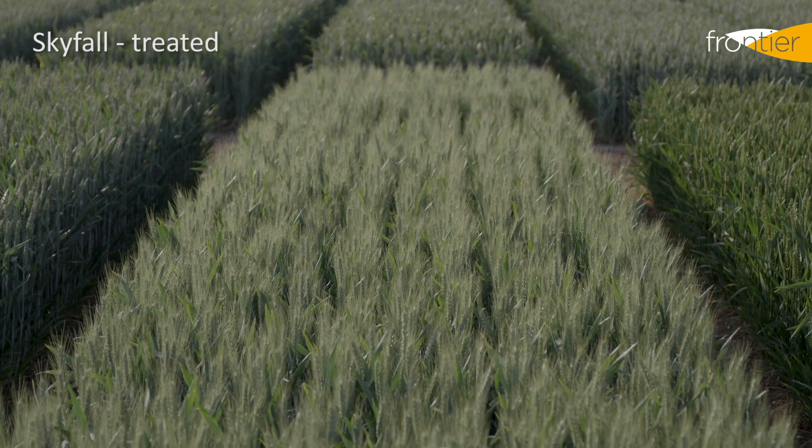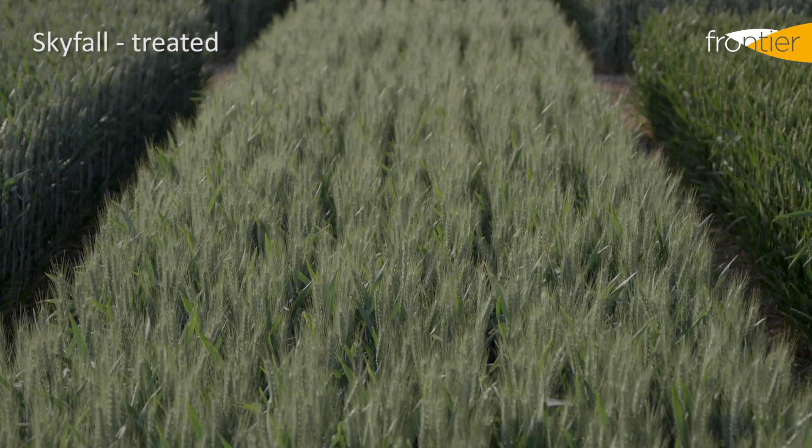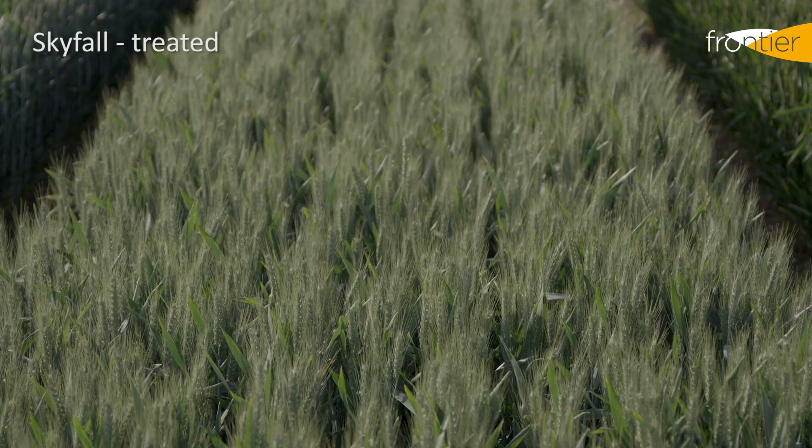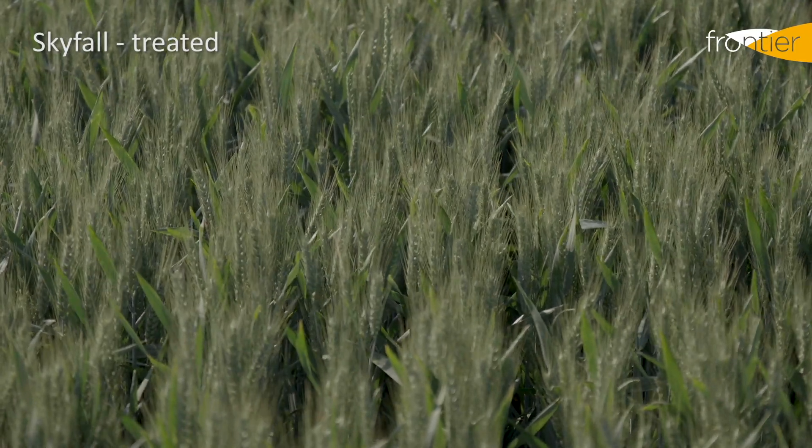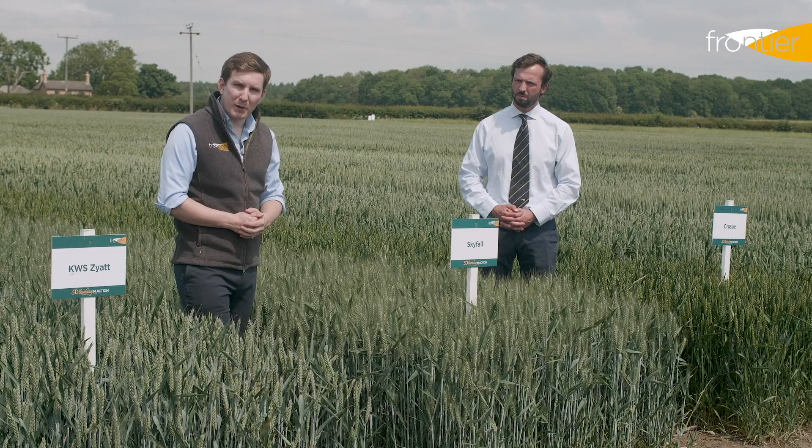That was really tested in the autumn of 2019 and the winter of 2020, and we saw a lot of Skyfall this year planted in March. Check out our variety video on late drilling to see how Skyfall fared in some of the late drilled plots at this site.